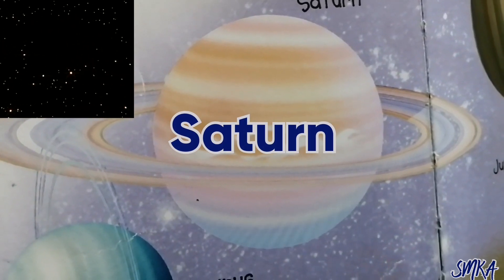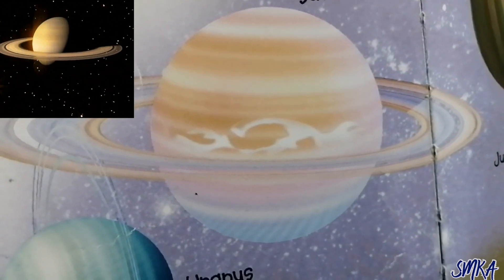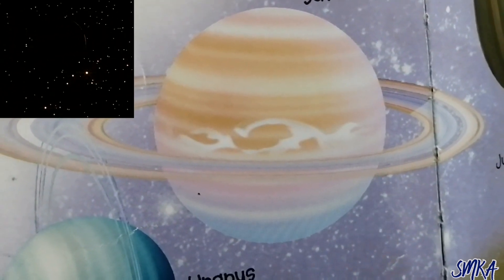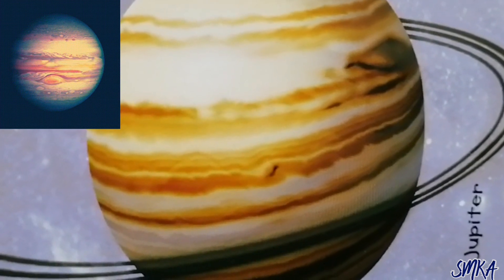Saturn is famous for its rings. Saturn's rings are made of bits of ice and rock.